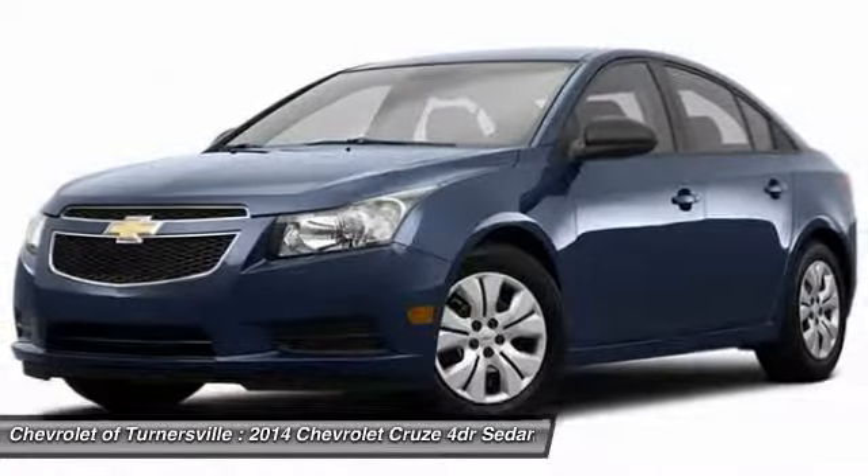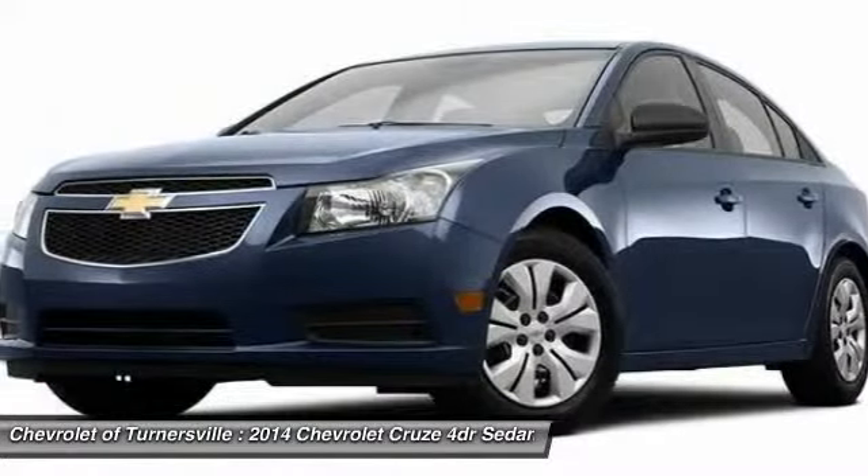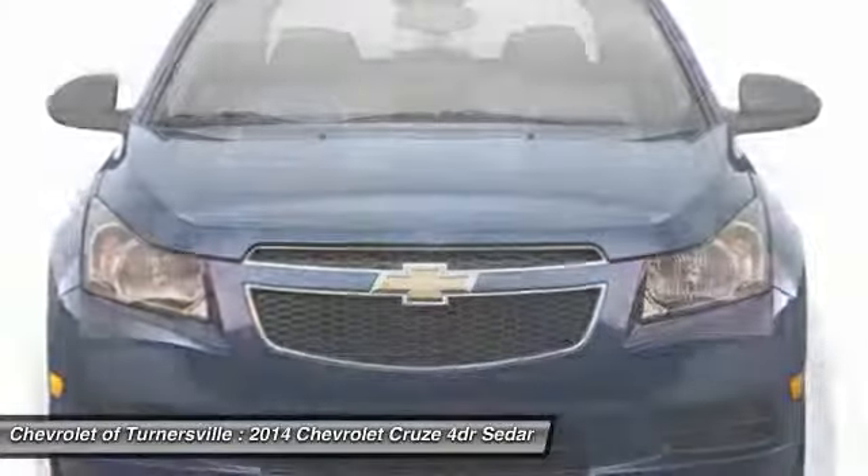Anti-theft security system, power windows, passenger airbag, security system, CD player. Searching for a dependable vehicle that looks great too?